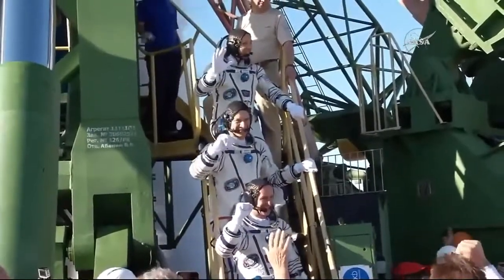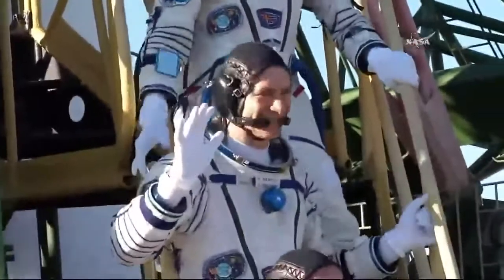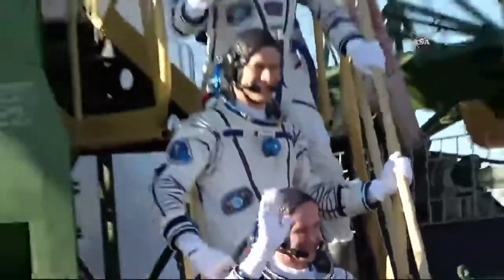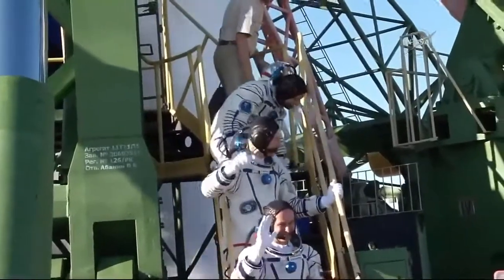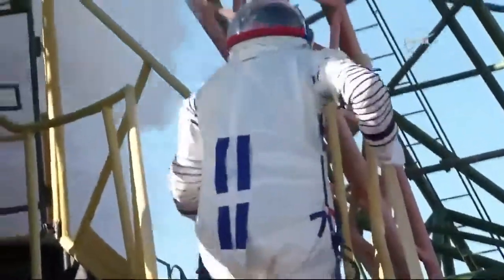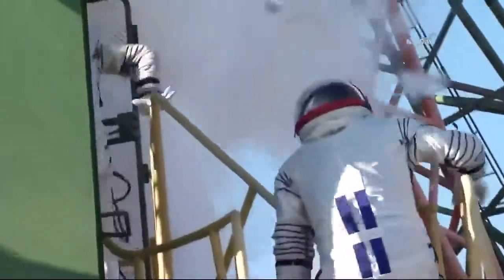The Soyuz can be seen already billowing oxygen, having been fueled about three hours prior to the launch. Rozanski is at the bottom, Nespoli in the middle, and Bresnik at the top — each waving goodbye one more time before making their way over to the elevator to ride to the top of the Soyuz rocket.